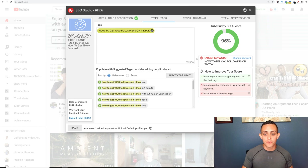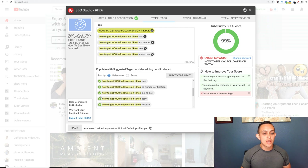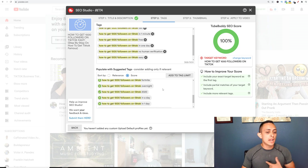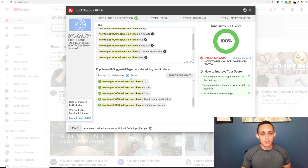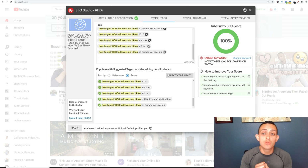The tags are really important. Include your exact target keyword as your first tag — TubeBuddy already did that for us. Then add more relevant tags and include partial matches of your keyword. TubeBuddy will give you suggested keywords like 'how to get 1000 TikTok followers fast,' 'how to get them in one minute,' 'how to get them free.' You can check those off, switch back and forth between relevant and score views, until you get the score to 100. You can get up to 500 tags, so fill those up and we've got a YouTube SEO score of 100.